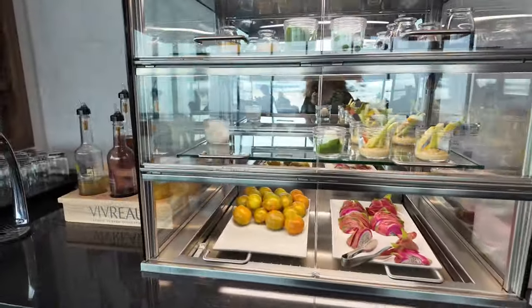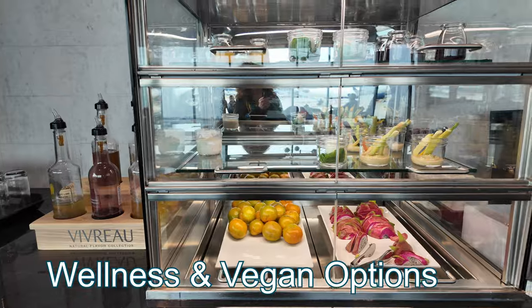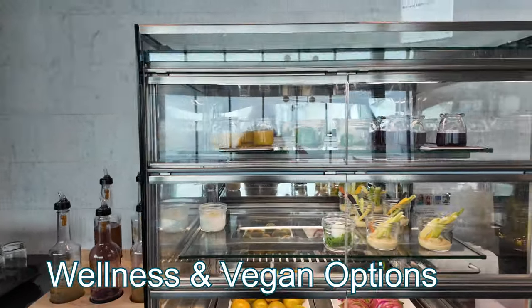And some snacks — fruit, and I think that's juices as well.